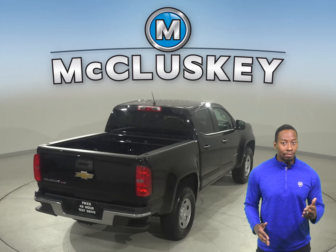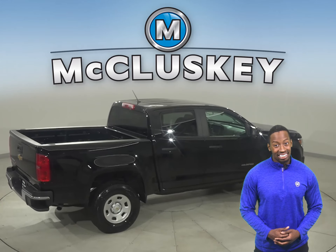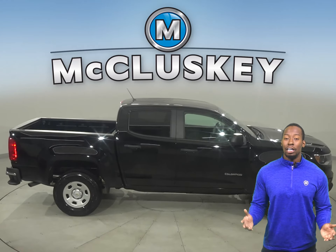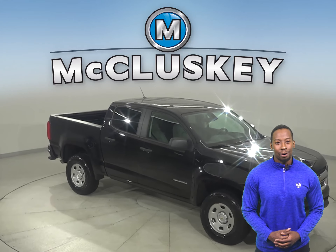Other cool features include adaptive cruise control, keyless entry, a rear-view camera, and powered dual seats. This Colorado has passed our 172-point inspection, so it's more than ready to get back on the road.